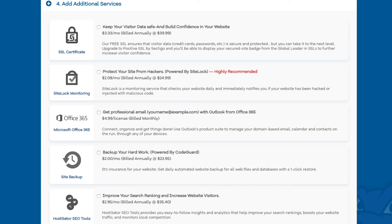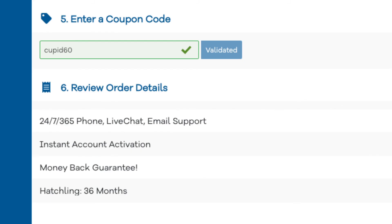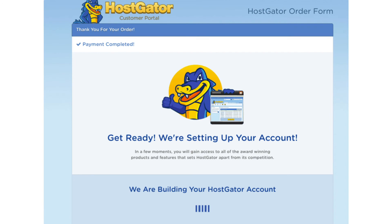The next add-on is Hostgator SEO tools, which will provide you with reports, insights, and analytics regarding the SEO for your site and will recommend things to do to improve your SEO. It will also report your site to search engines - though this add-on isn't really necessary. Next you'll be at the enter a coupon code section; if you haven't already, replace the promo code with cupid60. Now scroll down, accept the terms and conditions, and click the checkout now button. You'll be directed to a thank you page, and Hostgator will email you your receipt and your billing and cPanel login credentials so you can begin creating your site.